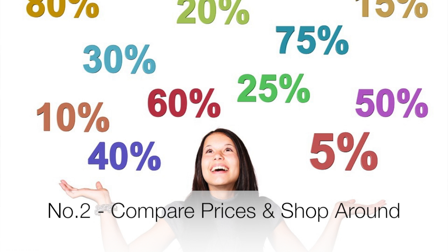Number two: compare prices and shop around. It's not necessarily the best idea to try and restrict your shopping to one particular store. Sometimes it's better to actually go to multiple stores to purchase items in order to get the savings. So check catalogs, check online, compare prices and go where the deal is best.